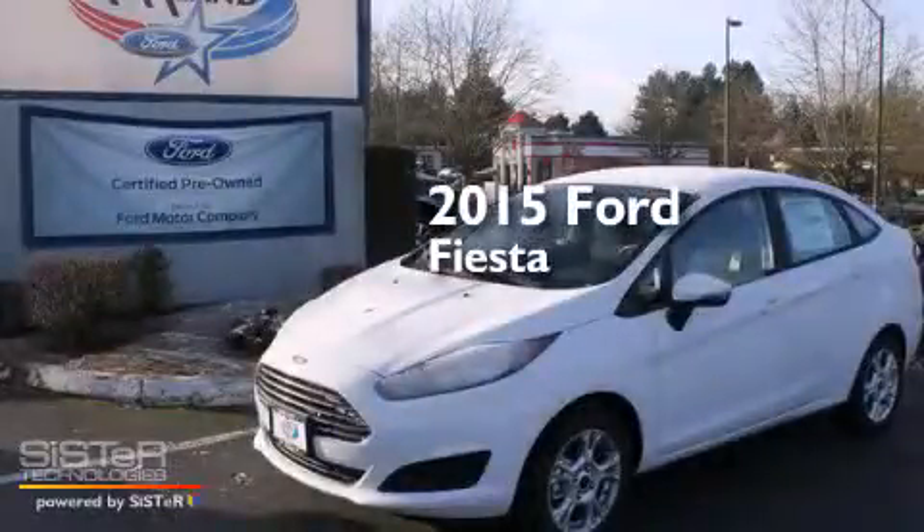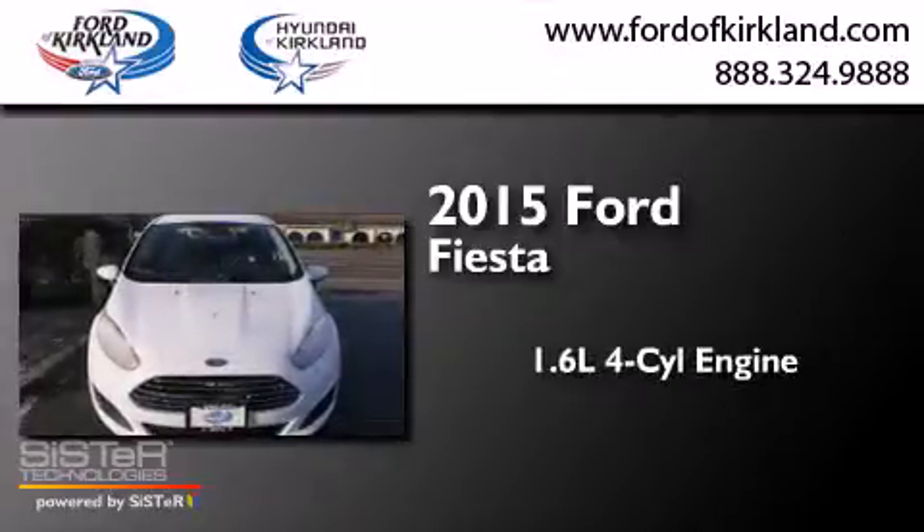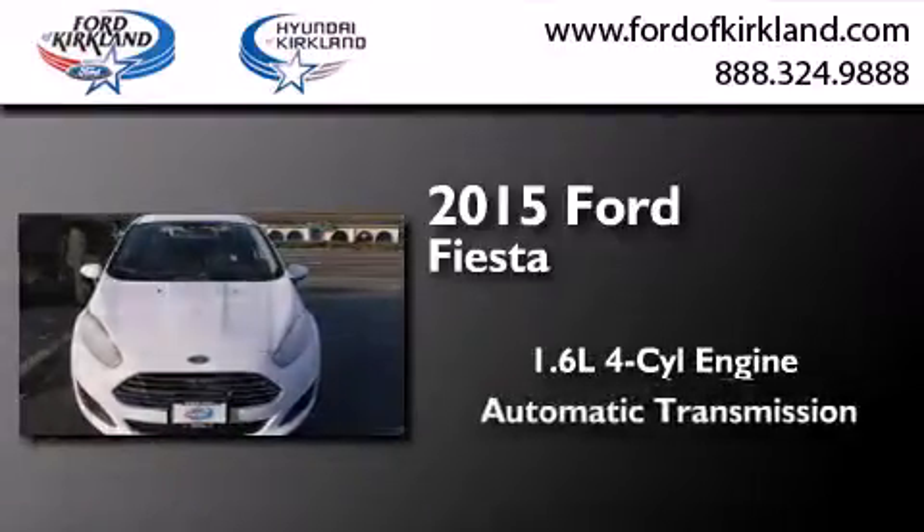This is a brand new 2015 Ford Fiesta. It features a 1.6-liter, four-cylinder engine and an automatic transmission.